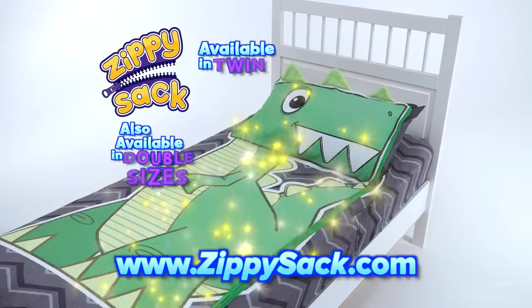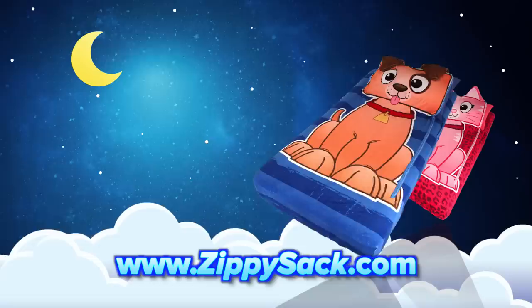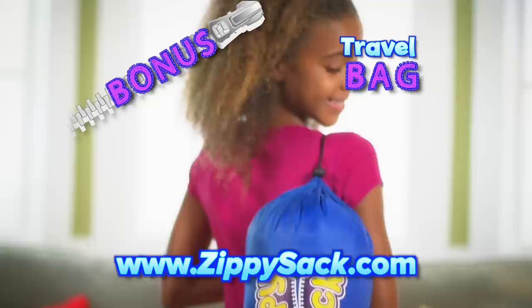You can order your Zippy Sack to fit your mattress for $29.99 plus $9.99 processing and handling. Choose puppy, kitty, panda, or dino. As a bonus, we'll send you the Zippy Sack travel bag free with your paid order.